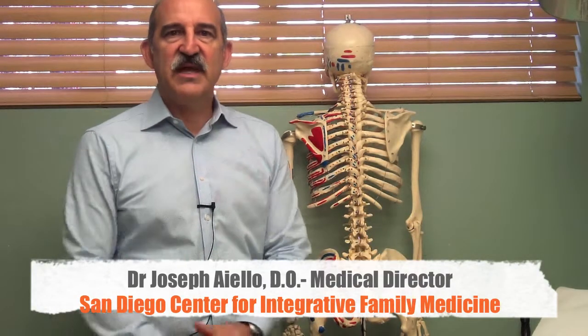Hello, it's Dr. Joseph Aiello from the San Diego Center for Integrative Family Medicine. Today I want to talk to you about platelet-rich plasma injections, which are regenerative healing injections, for people that have had lumbar spinal fusions.